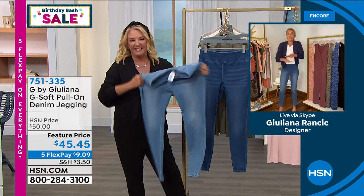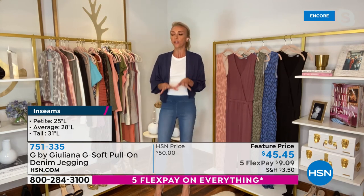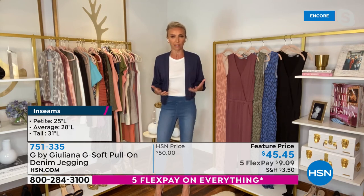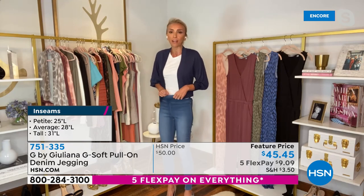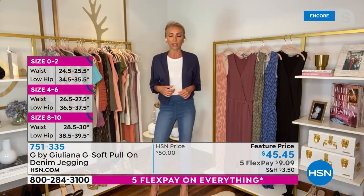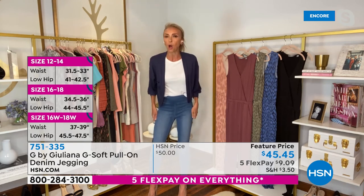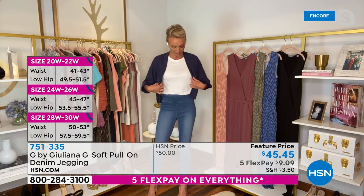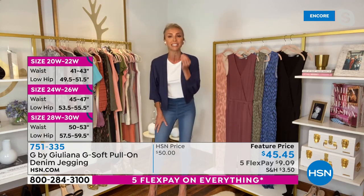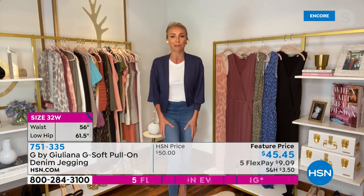Juliana, these are so stretchy and so soft — what did you do different with these? These are the best — it's like we tapped a magic wand and made the absolute softest, most amazing jeans. I love all of our jeans, but these ones honestly, if I had to keep score, I wear these the most. All my friends say the same thing — your G-Soft jeggings are insanely comfortable. They've got you comfortable and fashionable all day. They have that great wide waistband. I'm actually excited that we have them in tonight, so grab them while you can.